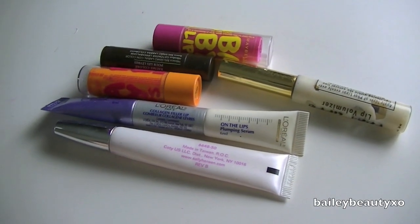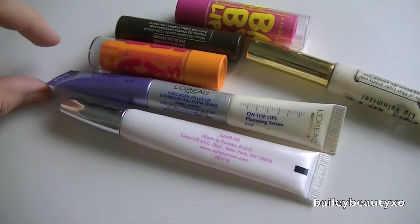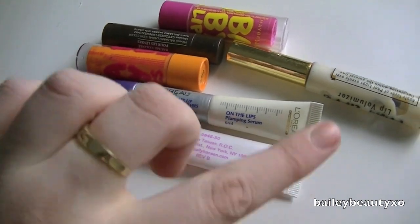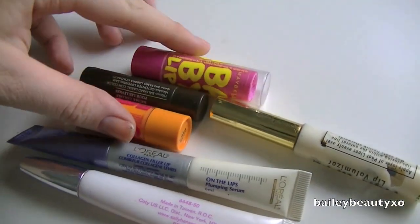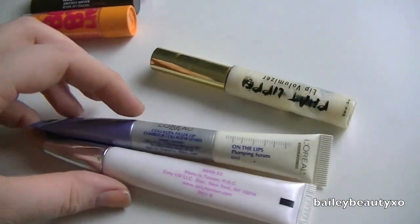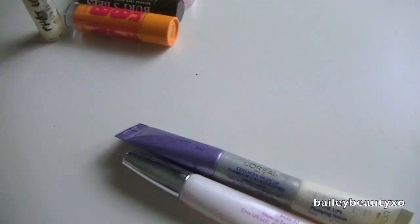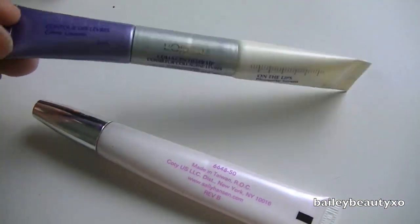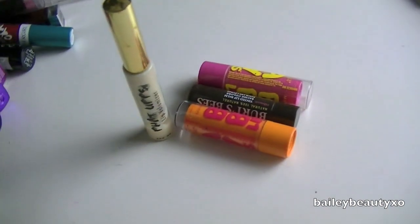Here are some lip balms and lip plumpers that I have. I'm only going to hold on to these Baby Lips and then the Burt's Bees. Maybe I'll keep the Fat Lips just to try, but this L'Oreal one — I don't know — and then this Sally Hansen one, no. So I'm going to keep those.